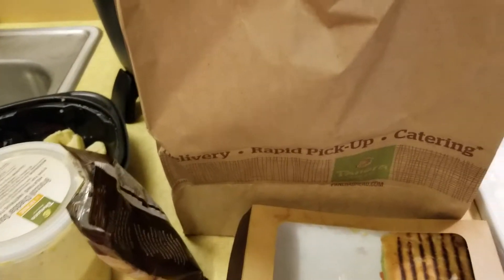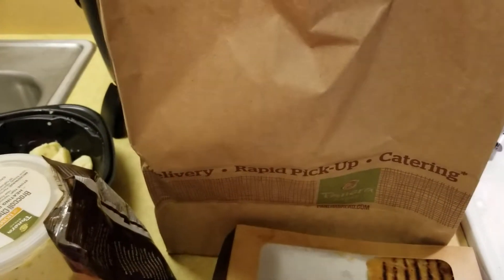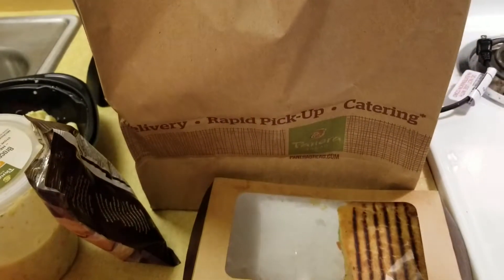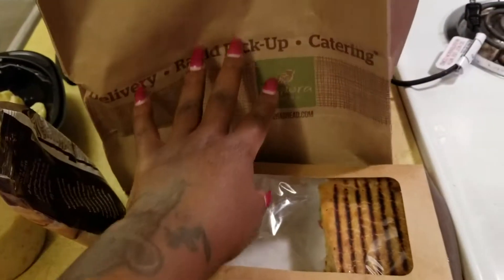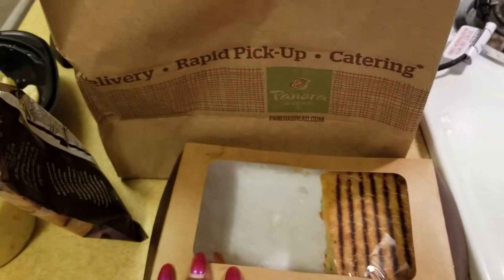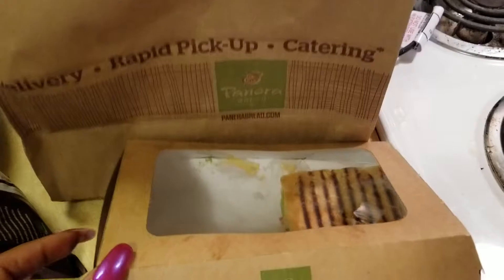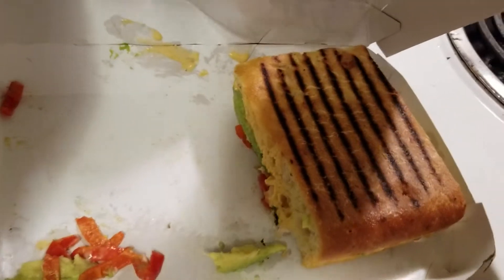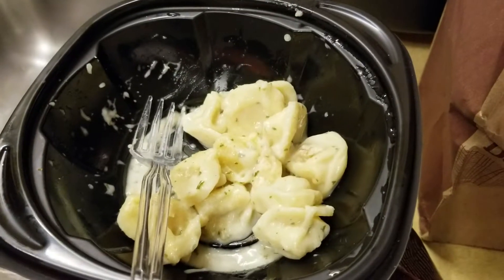Hey guys, welcome back to our house — Living with the Lindsies. Today we're gonna do a food review, honestly a food review on Panera. So Nelly got the chipotle chicken cutlet avocado, which was really good. And I got the chicken alfredo tortellini.